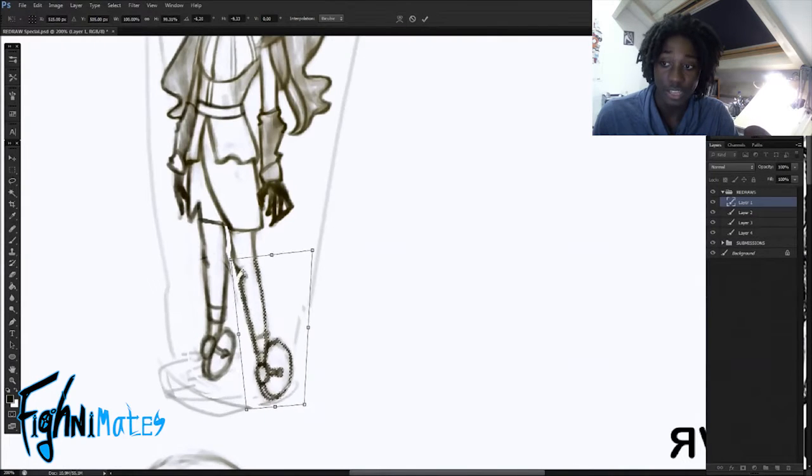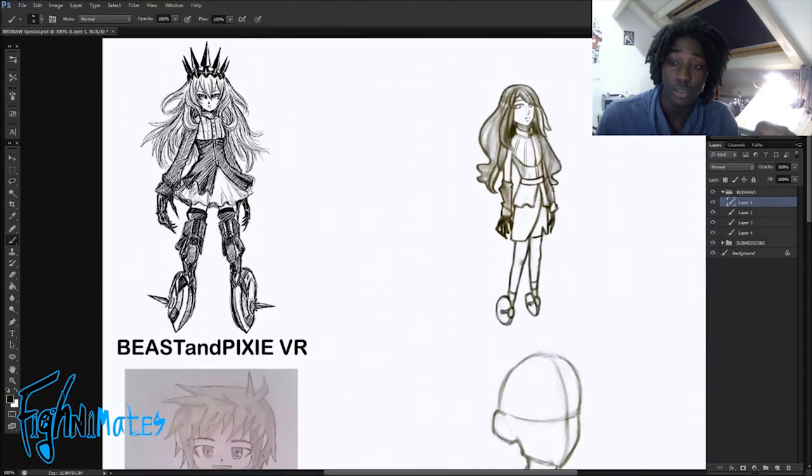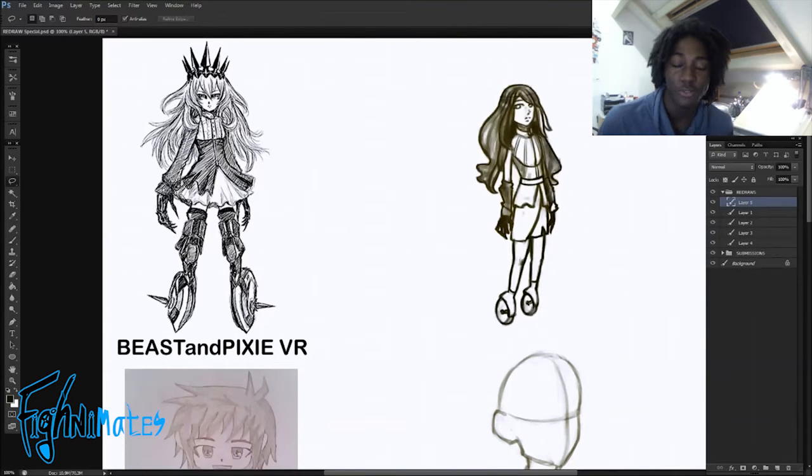I got about 10 submissions and from those 10 I selected four. Sorry to the others whose drawings I did not select — I chose the ones I thought were best to draw. Please don't be disappointed and hate me — I will be very sad if you do.